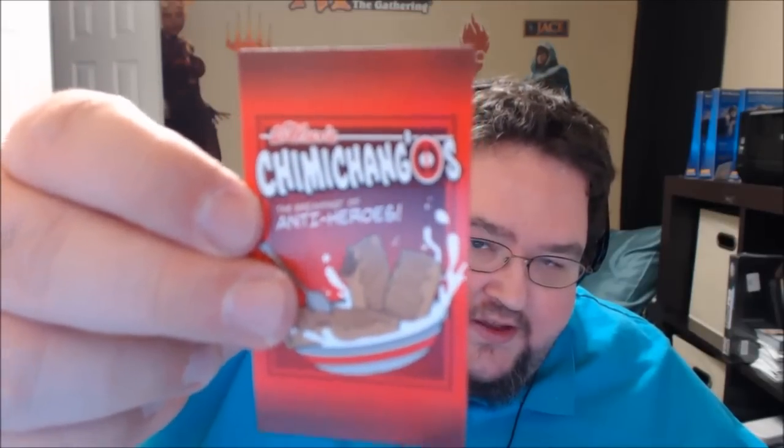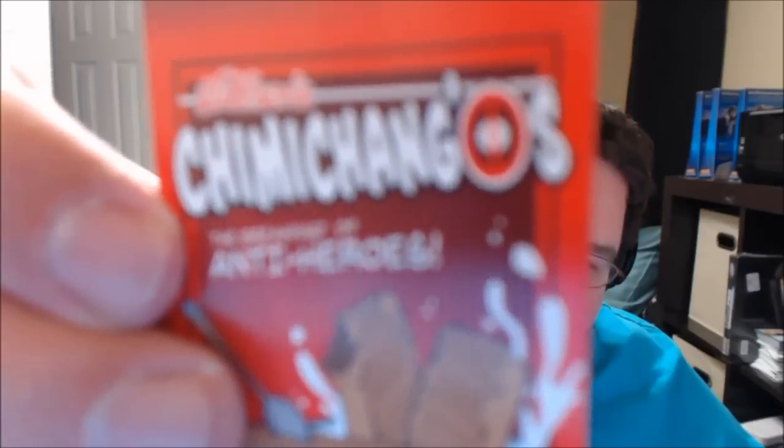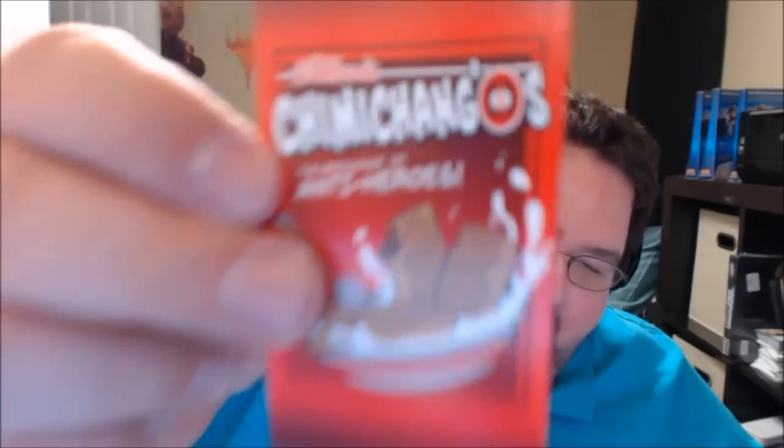And now we're getting down to the bottom of the crate. So we have this. I don't know what this is referencing. I think it might be Deadpool. Chimichanga's Antiheroes. I'm unfamiliar with whatever the hell this is. It does look like Deadpool. That's got to be Deadpool, right?